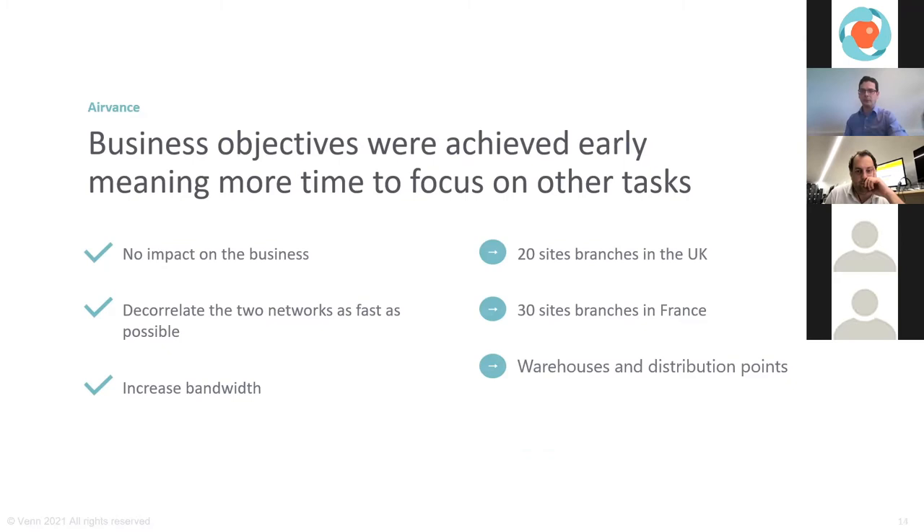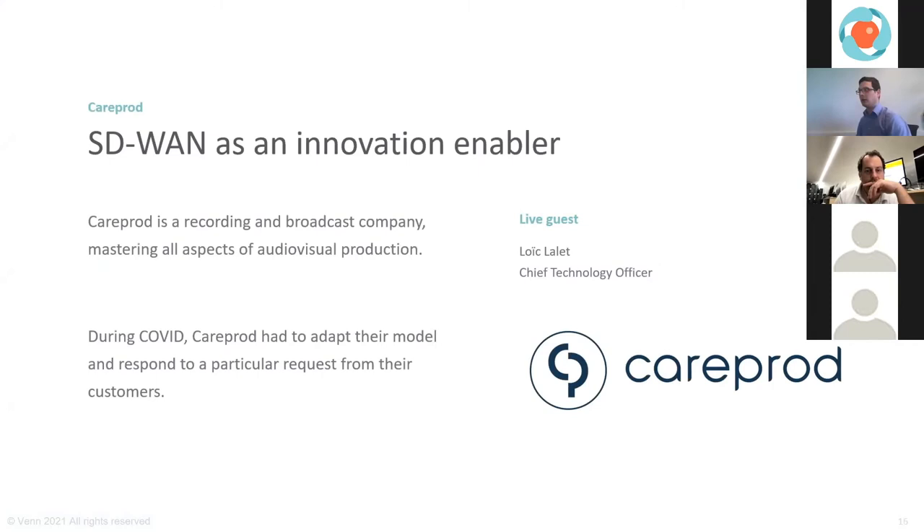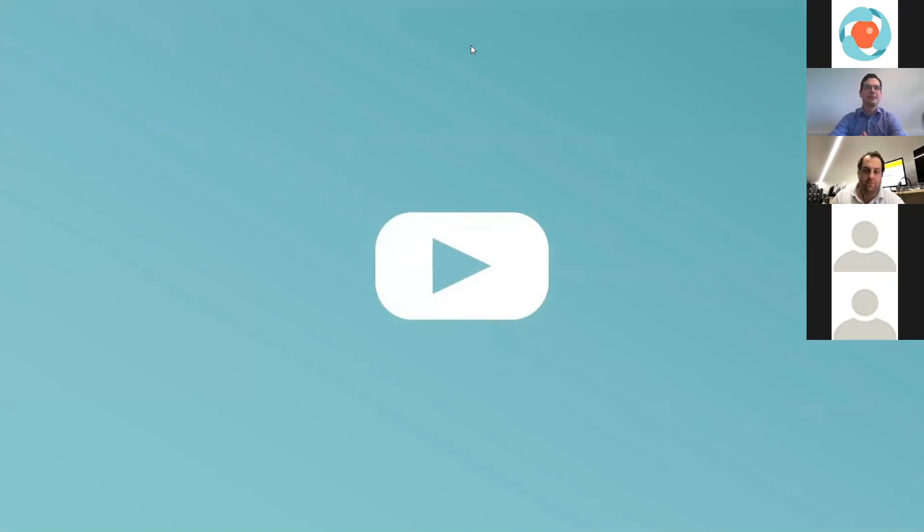That was the Avance use case. Turning now to CarePort — this is not a transformation but an innovation, creating something new thanks to the flexibility of SD-WAN and wireless SD-WAN. CarePort is a recording and broadcast company with years of expertise in everything related to audiovisual production. Then COVID happened, requiring reinvention of the technology. We've prepared a short video — Loic, it's your turn to listen to yourself.